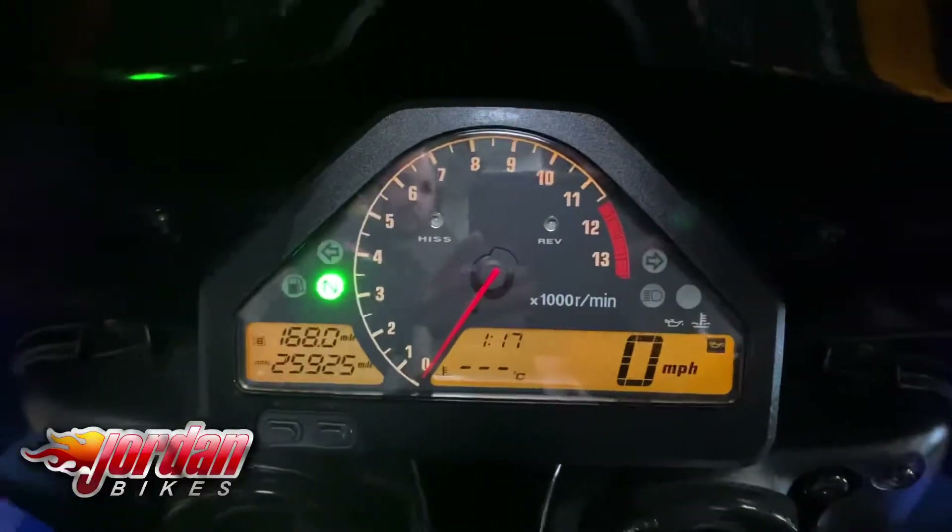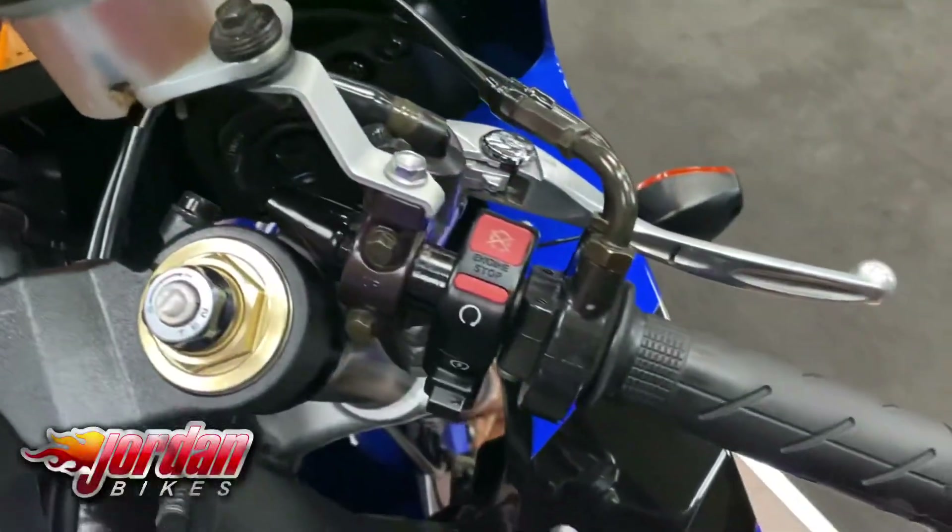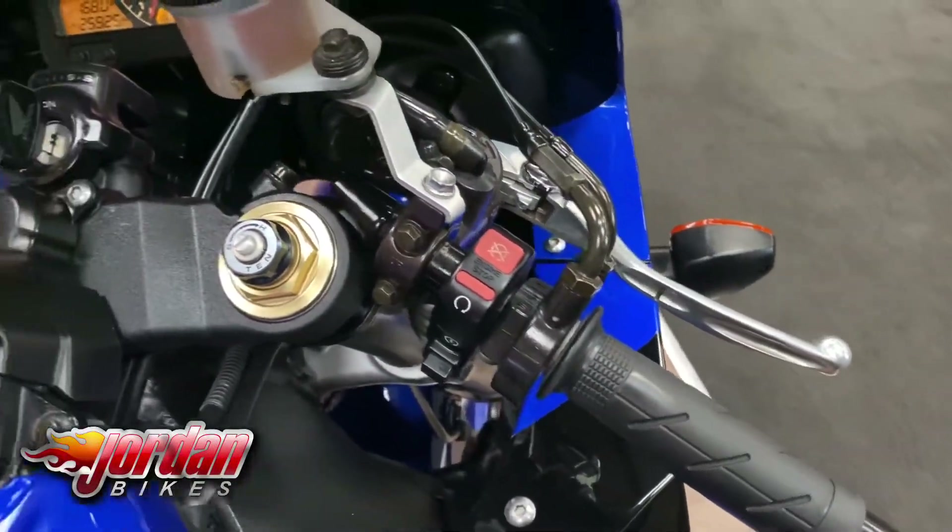The RR5 Fireblade is the first one with the under-seat exhaust — they copied MotoGP a little bit just to make it look as cool as possible, and it does. I've had a few of these myself, the RR6 and the RR7, and they are wicked bikes to ride.